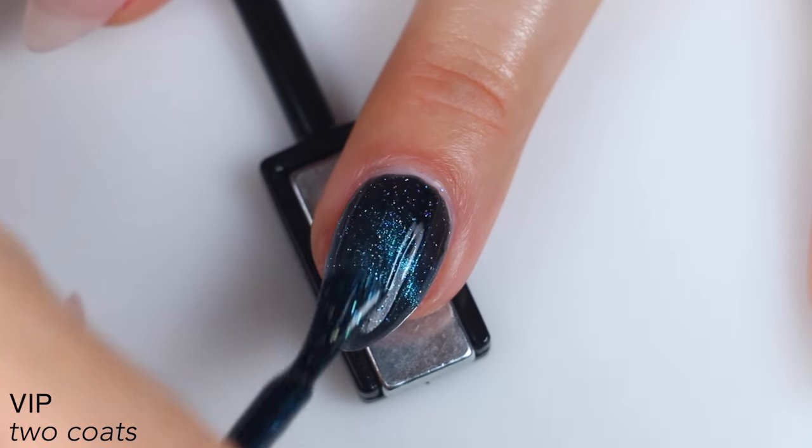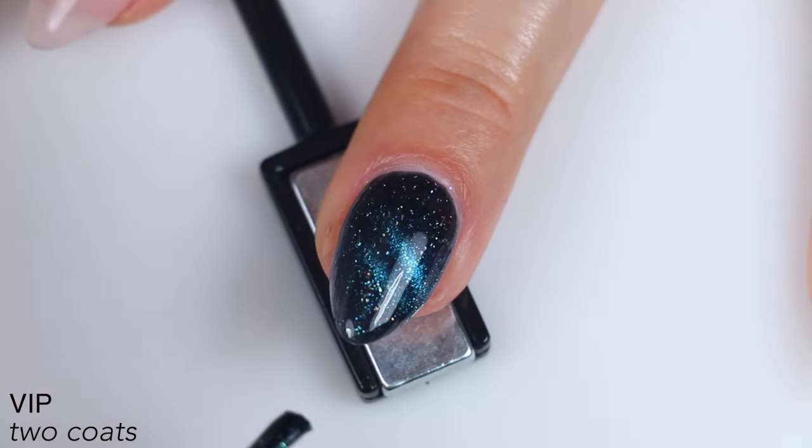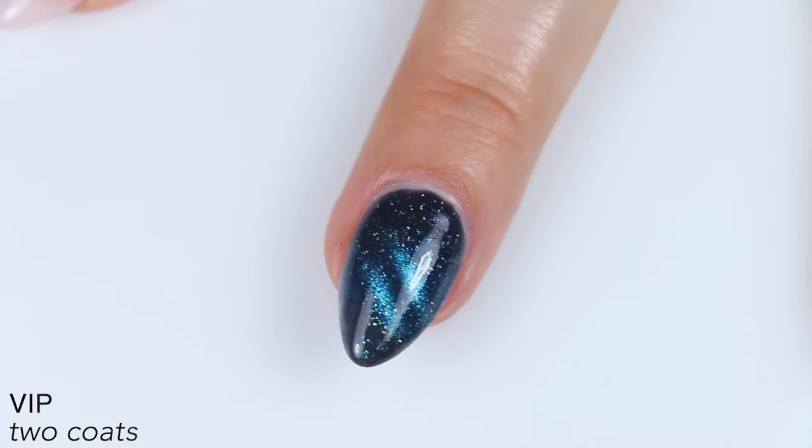This built up really nicely, covered really well on that second coat, and the abundant holographic flakies stood out really nicely against that black jelly base. So that is two coats of VIP.